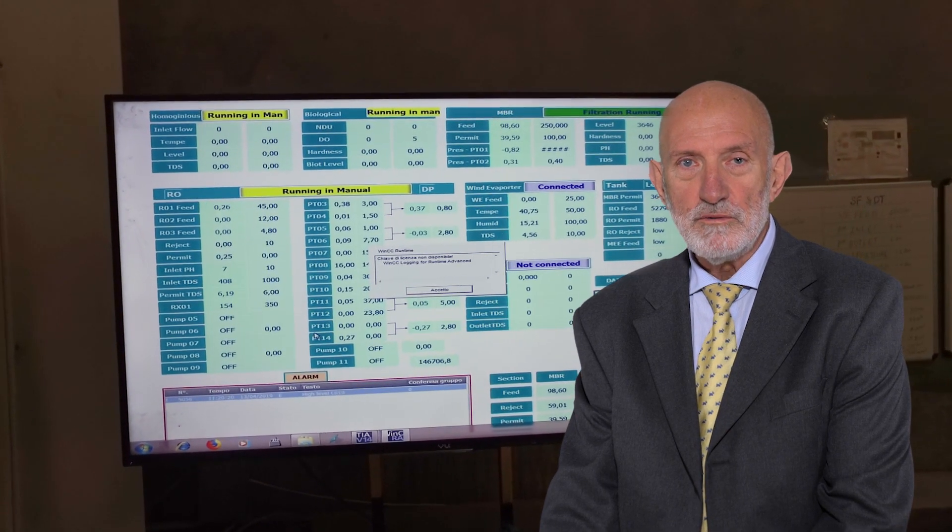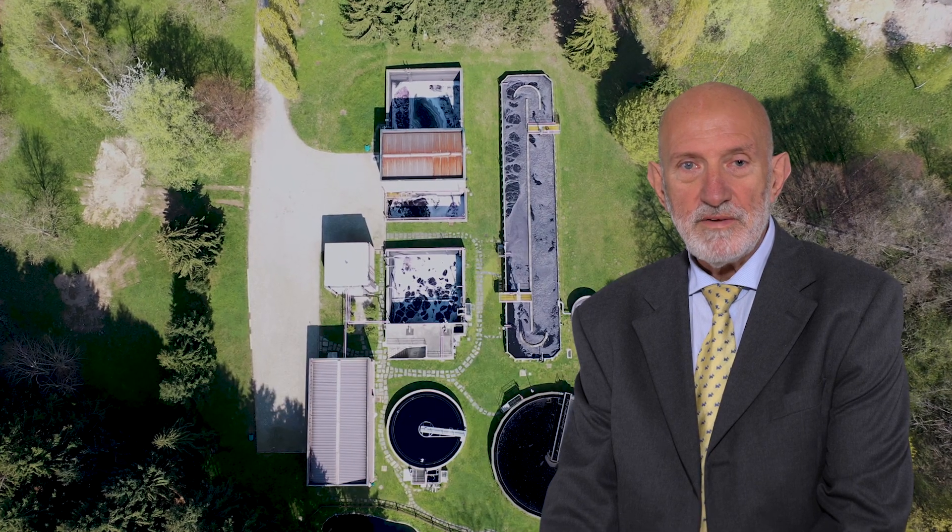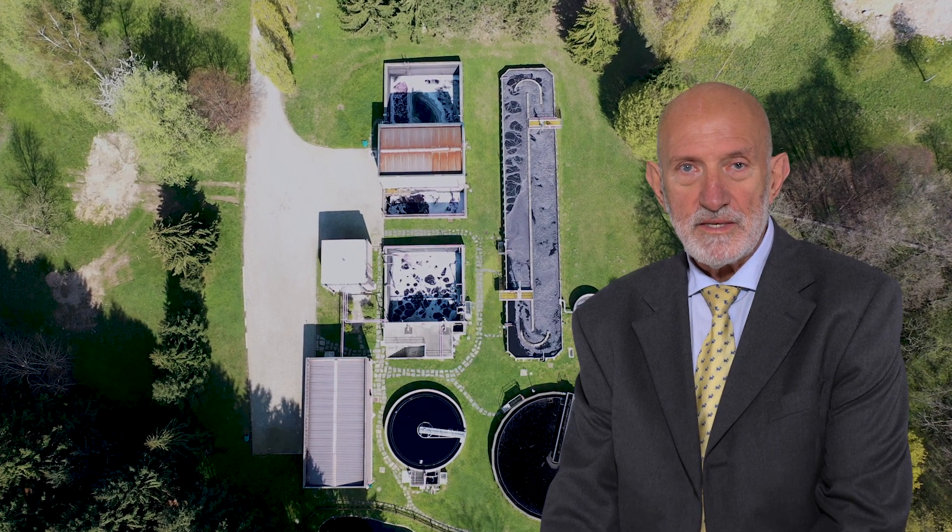Thanks to our continuous research and use of the most advanced technology, we built, among other things, ZLD plants — namely zero liquid discharge — which require several treatment stages to purify the water.